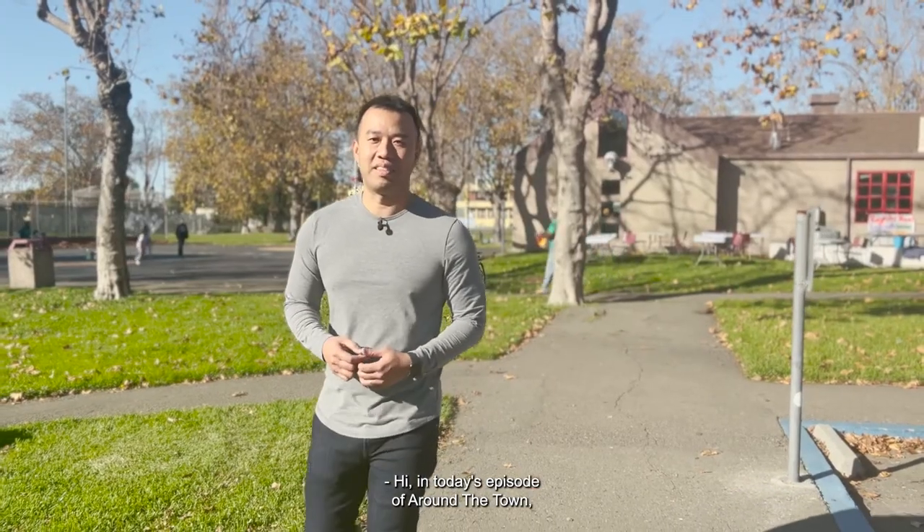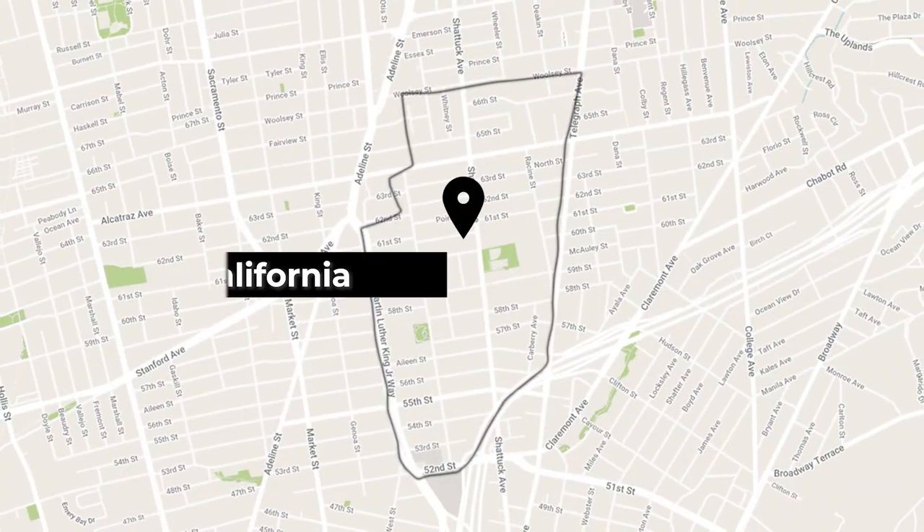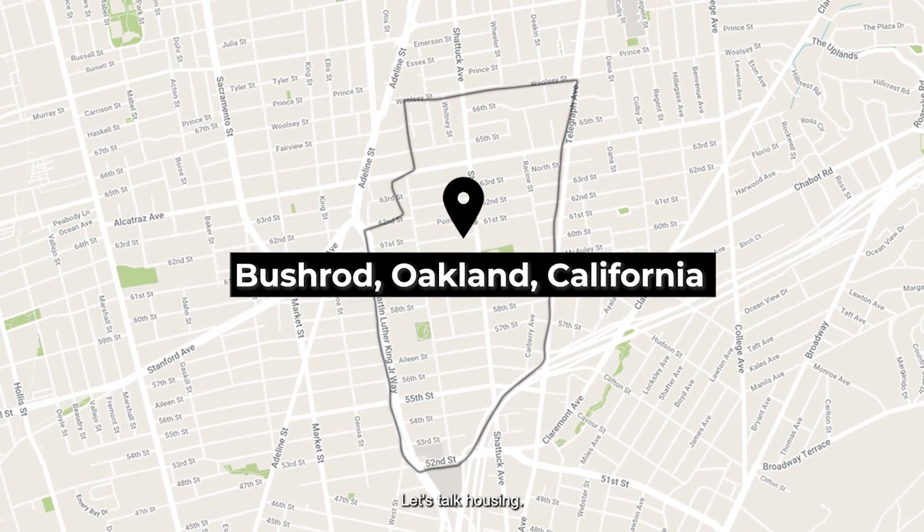Hi, in today's episode of Around the Town, we're in Oakland's Bushrod. Let's talk housing.